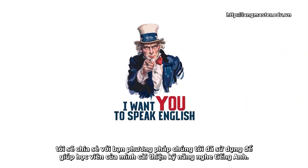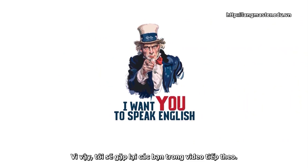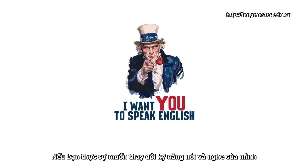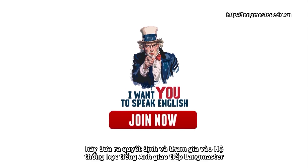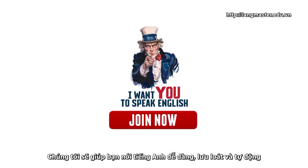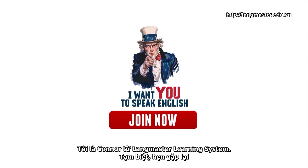In the next video, I'll share with you the method we use to help our students improve their English listening skills. So I'll see you again in the next video. If you really want to change your English speaking and listening skills, make a decision and join Langmaster Learning System. We will help you speak English easily, fluently, and automatically. I'm Connor from Langmaster Learning System. Goodbye, see you next time.